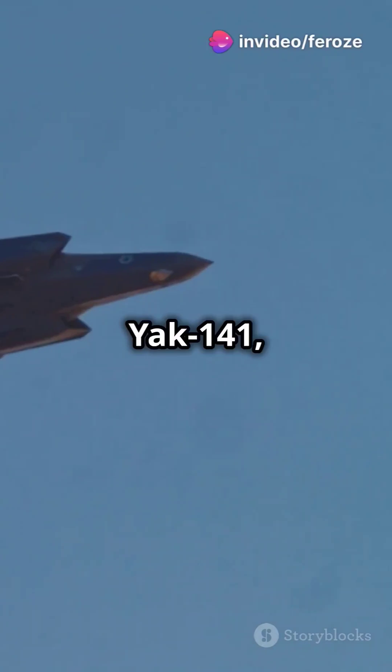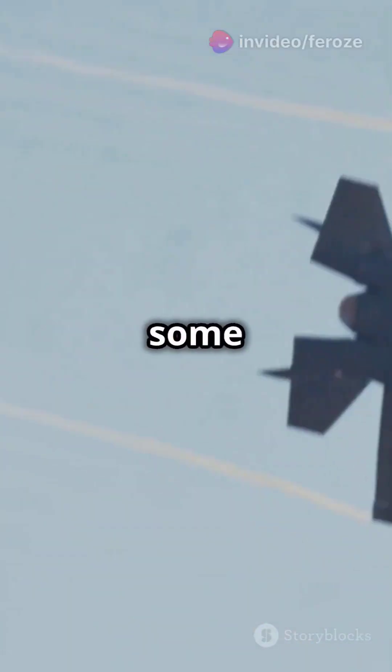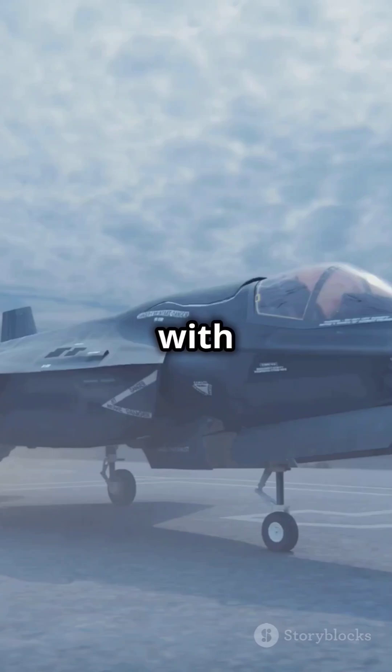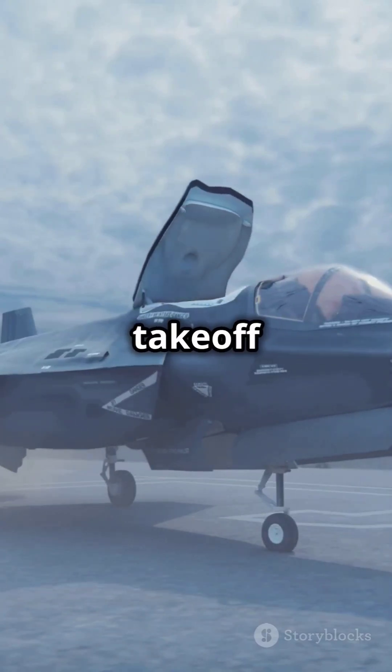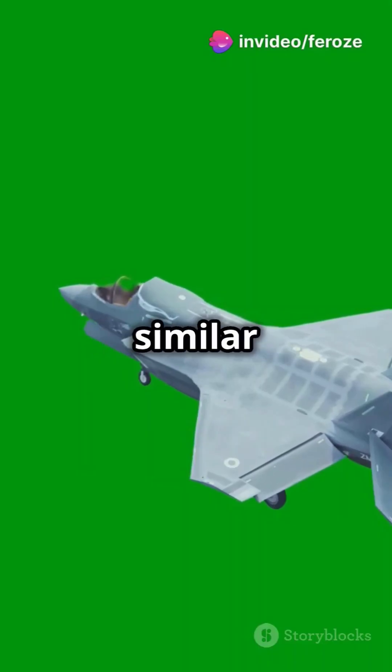The Yakovlev Yak-141, a Soviet-era VTOL aircraft, shares some uncanny similarities with the F-35. Both feature vertical take-off and landing capabilities, advanced avionics, and a surprisingly similar silhouette.